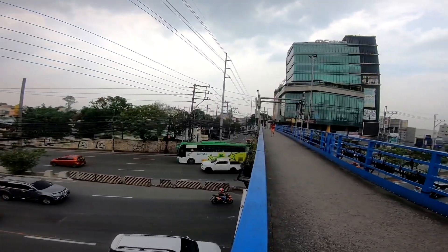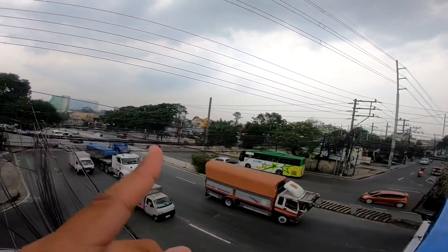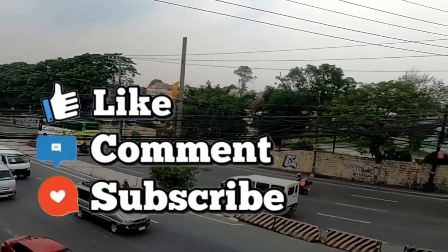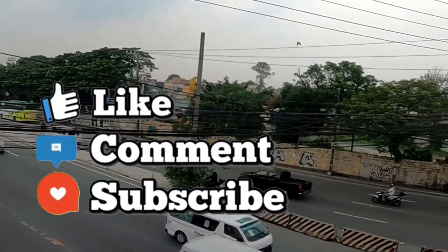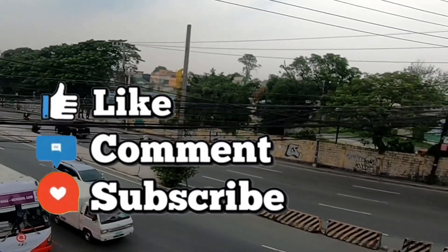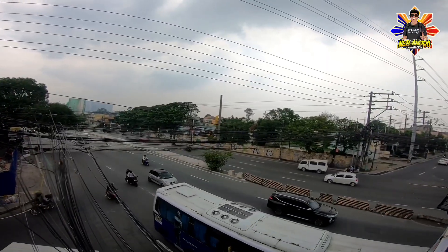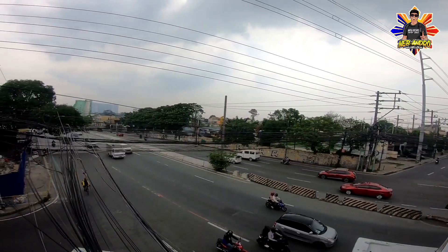Ito po yung overpass ng Tandang Sora. Sa tawid natin, yung bakanting lote na yun — yung dati raw pong St. James University — yan po ang ginagawa ng Tandang Sora Station. Kini-clear na ngayon. At yung puro vandalismo na pader na yan, sa likod po niyan nandyan po yung ginagawa ng Tandang Sora Station.